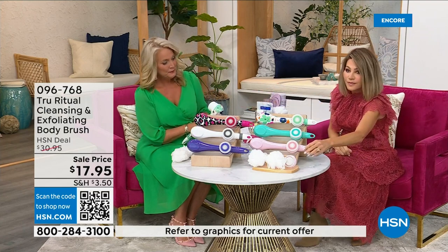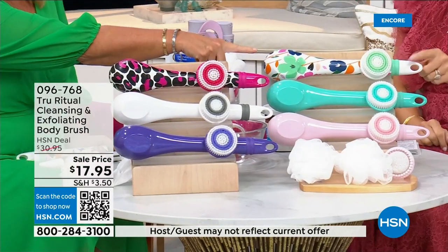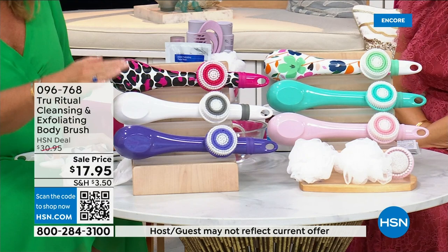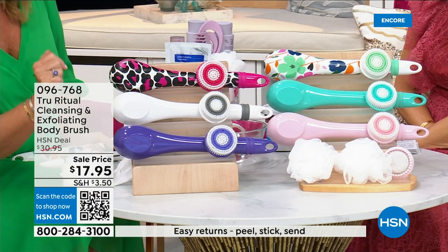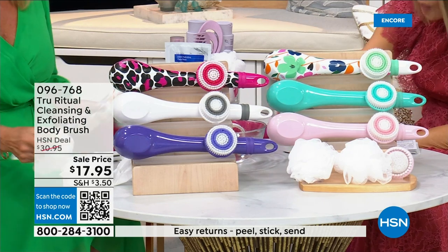We have it for you in light pink, turquoise, floral, leopard, white, and ultraviolet. It actually comes with four heads — so you get two loofahs, a scrubby, a callus remover, and a brush head.